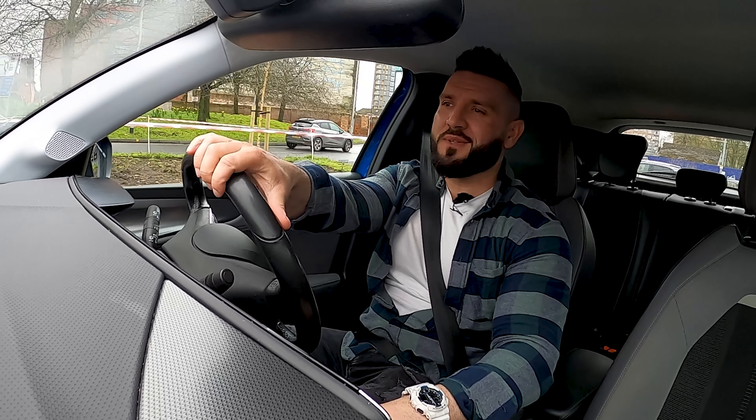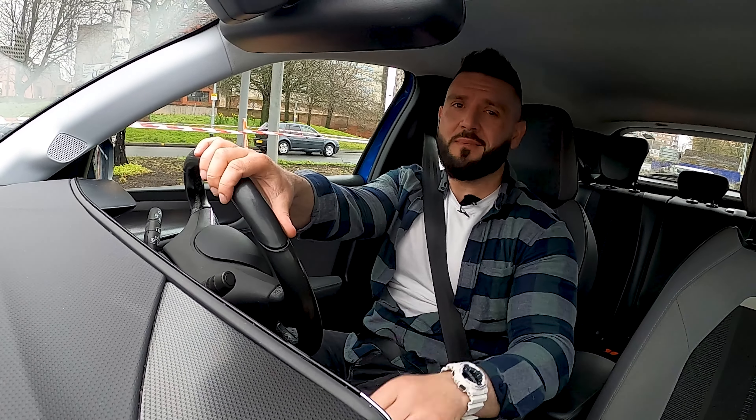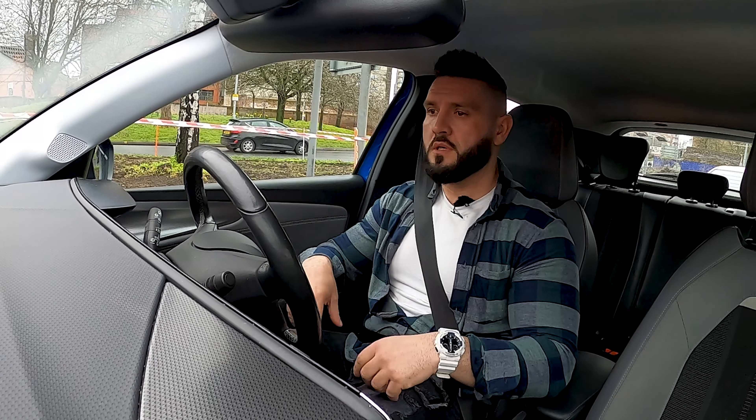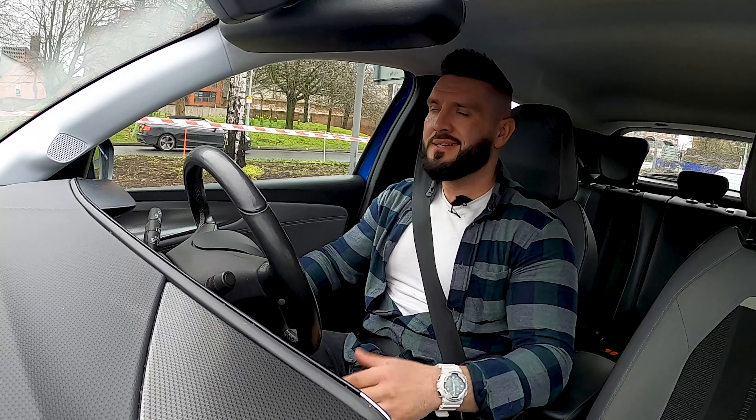Anyway, this was the video for today, guys — I hope you enjoyed it. Press a thumbs up and subscribe to my YouTube channel — a lot of cars are coming. By the way, tell me what you think about the Opel and Vauxhall Mocha. Till the next time, take care of yourselves. All the best to you.